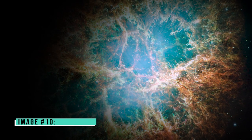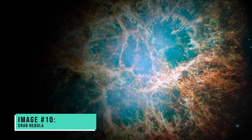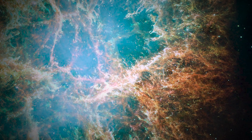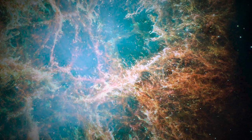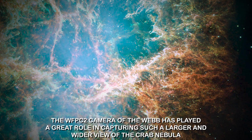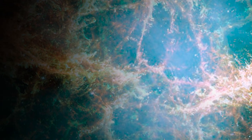Image number ten: Crab Nebula. Webb's role in decoding crucial mysteries about the universe is immense. This image taken by the JWST shows a highly detailed view of the Crab Nebula. The WFPC2 camera of Webb played a great role in capturing this larger and wider view — no other image of this nebula taken by other observatories was as clear as the one captured by Webb.